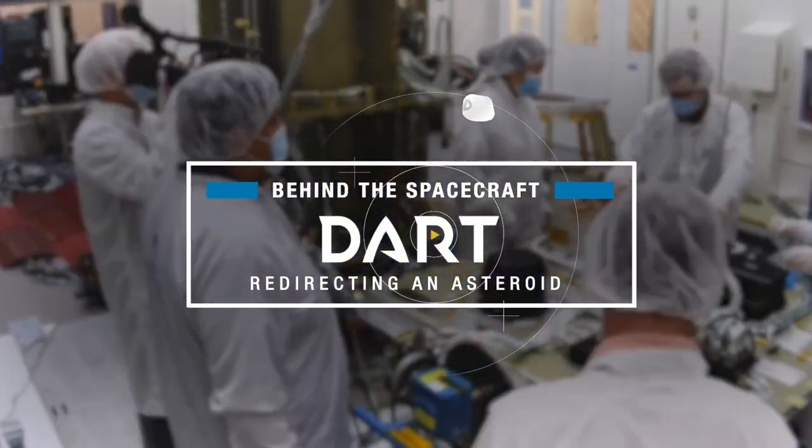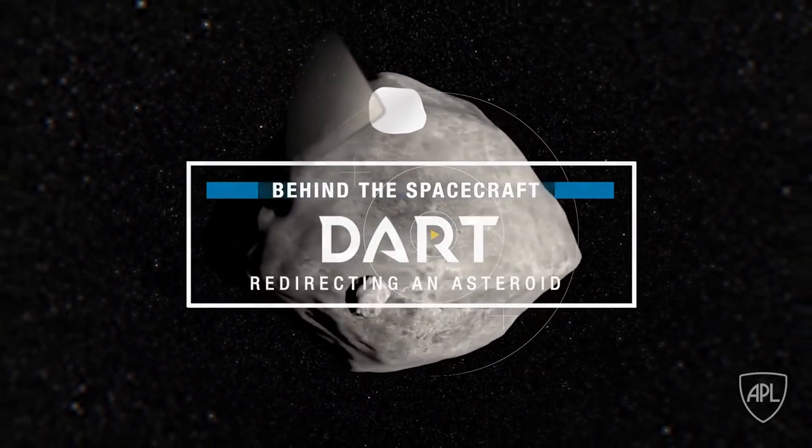In case there was an asteroid coming towards Earth and you're there, you can actually stop it? I mean, that's kind of fantastic.